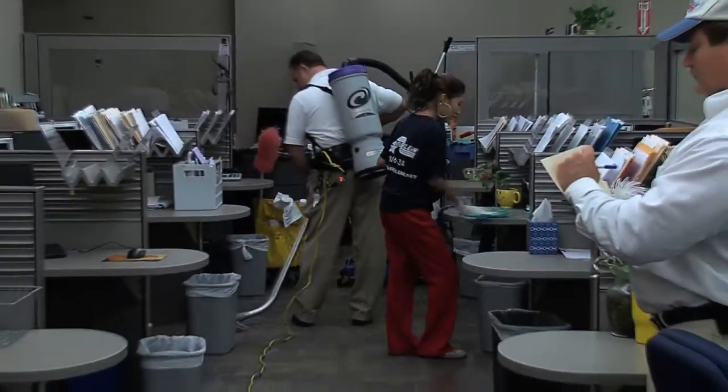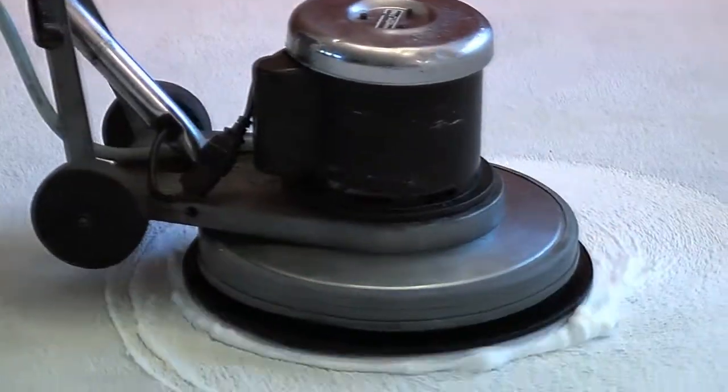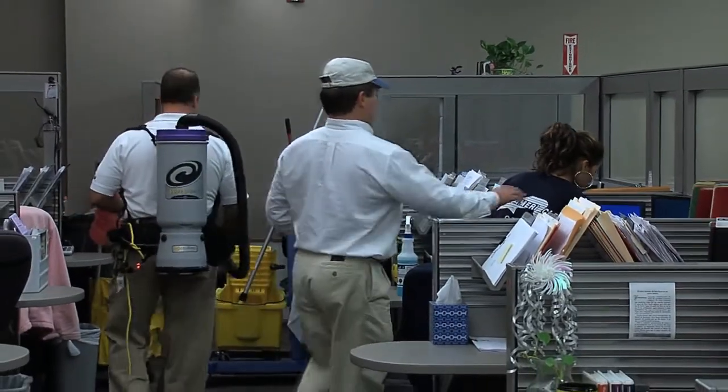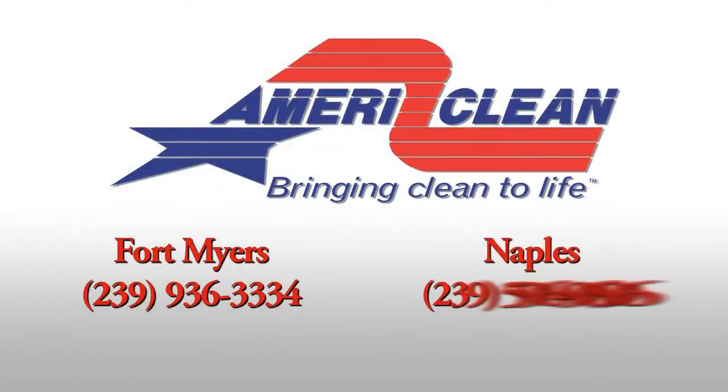Let us clean your office from top to bottom. In addition to our janitorial service, we offer commercial and residential carpet cleaning, hard floor care, upholstery cleaning, hard floor maintenance, as well as tile and grout cleaning. Call AmeriClean today for a free estimate and see why so many businesses in Southwest Florida are proud to say that Mel Gibson cleans their office.